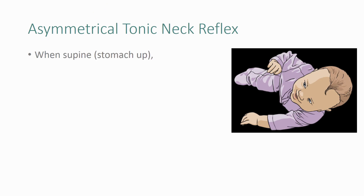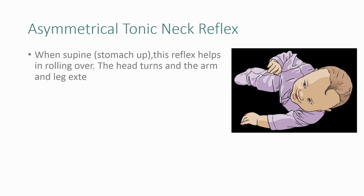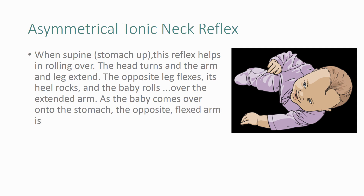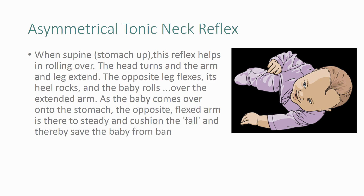When lying stomach up, this reflex helps in rolling over. The head turns and the arm and leg extend; the opposite leg flexes, bends, and rocks, and the baby rolls over the extended arm. As the baby comes over onto the stomach, the opposite flexed arm is there to steady and cushion the fall, thereby saving the baby from banging its face on the floor.